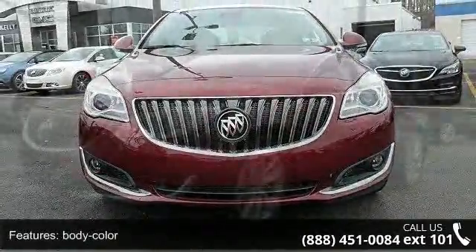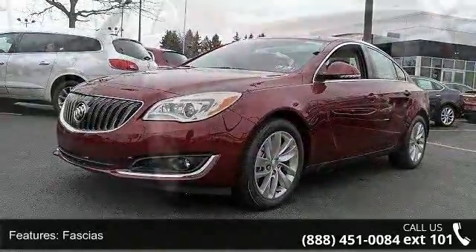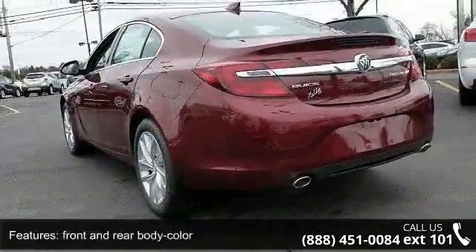Enjoy these notable features: body color, fast chassis, front and rear body color, fog lamps, front halogen glass, solar ray light tinted, grille and black chrome.